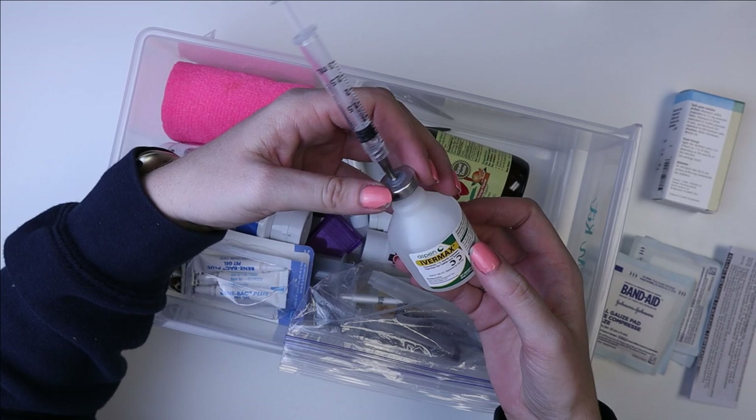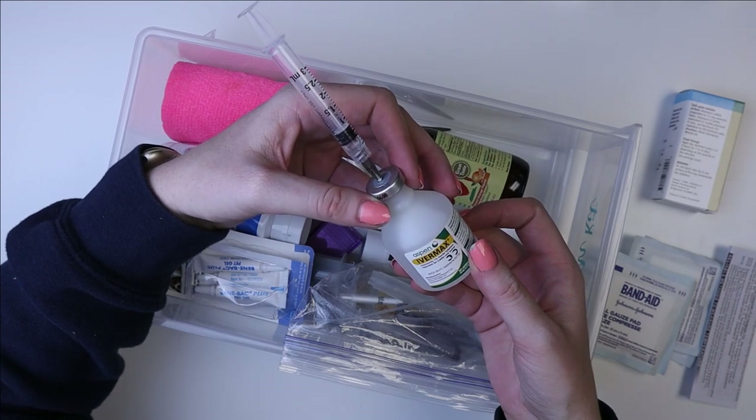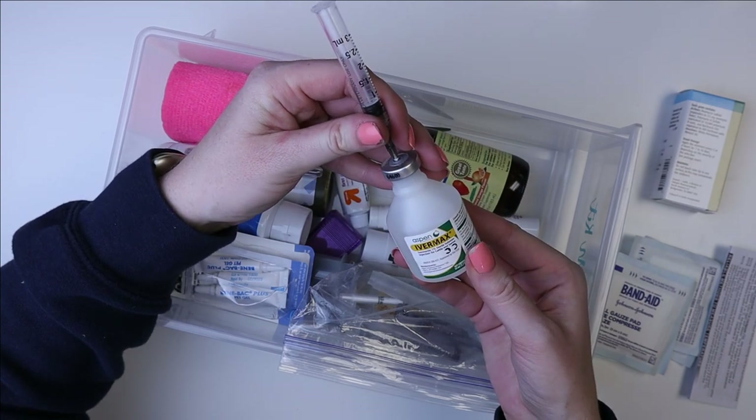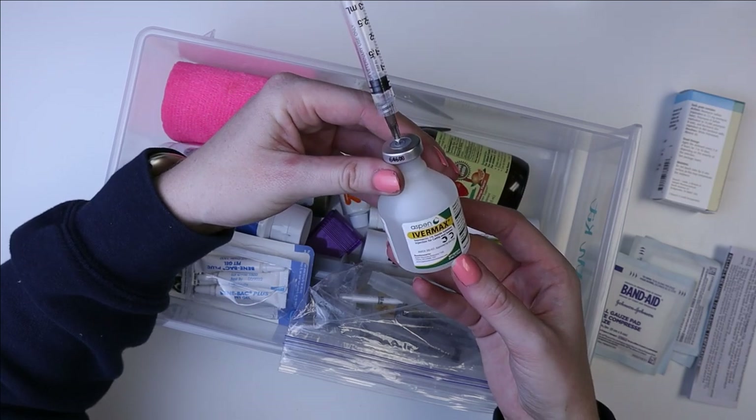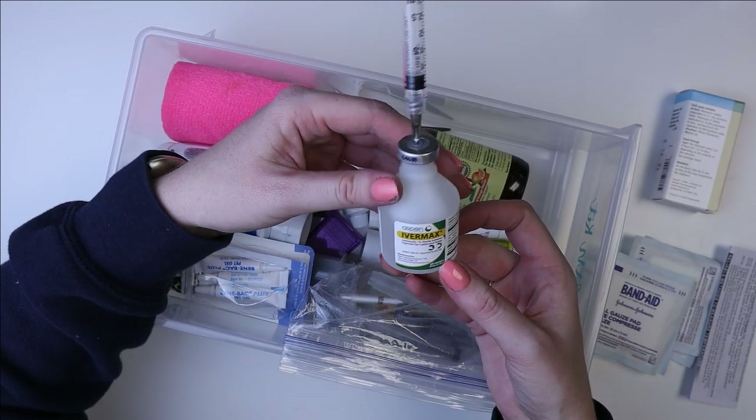So I have this, which is ivermectin. I will link the video from the Los Angeles Guinea Pig Rescue that talks about this and how to use it. This is a great treatment for mites and a preventative treatment for mites, lice, and that sort of thing.